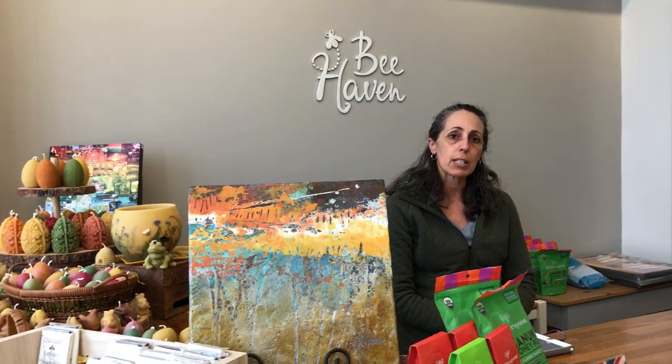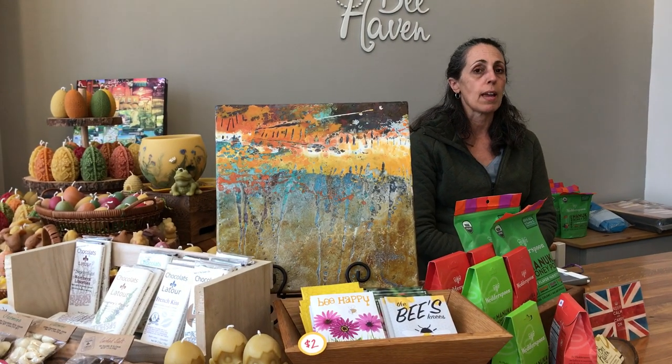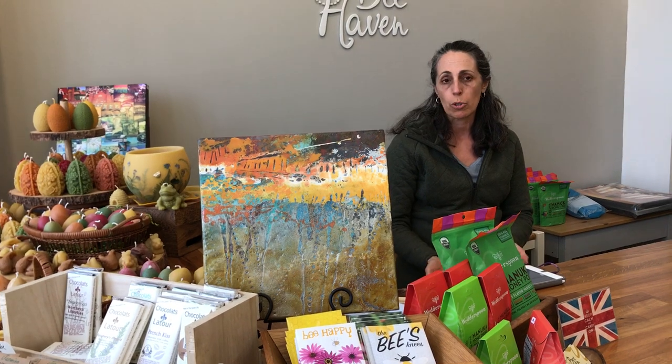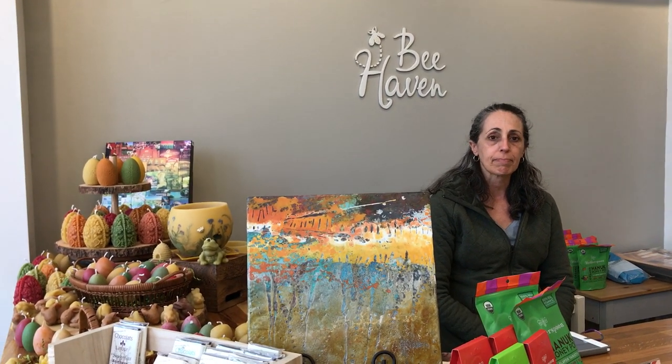Well, my husband Scott and I were beekeepers and we started keeping bees about 15 years ago, and this was kind of a hobby that got out of control. We were at Findlay Market for 11 years and we opened the doors here in August. Right now we're just open on Saturdays from 9 to 1 and Tuesdays 11 to 2. You can do online ordering at BeeHavenHoney.com.